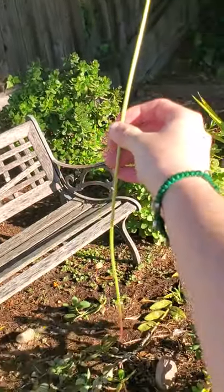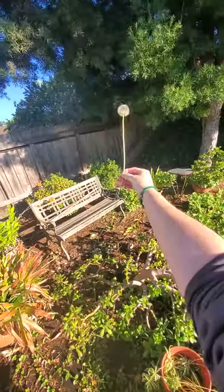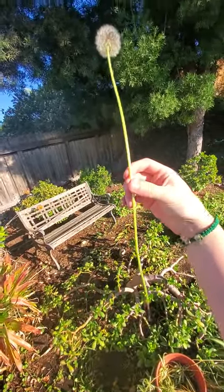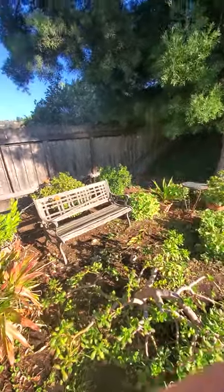Wow. I almost — I got to zoom out to fit it all on the camera. I don't even think the camera scale does it justice here.